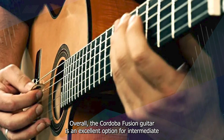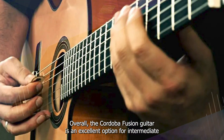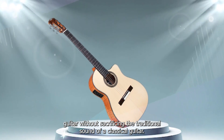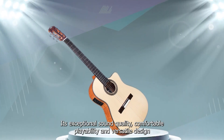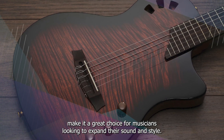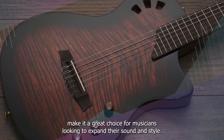Overall, the Cordoba Fusion Guitar is an excellent option for intermediate and advanced players who want the convenience of an electric guitar without sacrificing the traditional sound of a classical guitar. Its exceptional sound quality, comfortable playability, and versatile design make it a great choice for musicians looking to expand their sound and style.